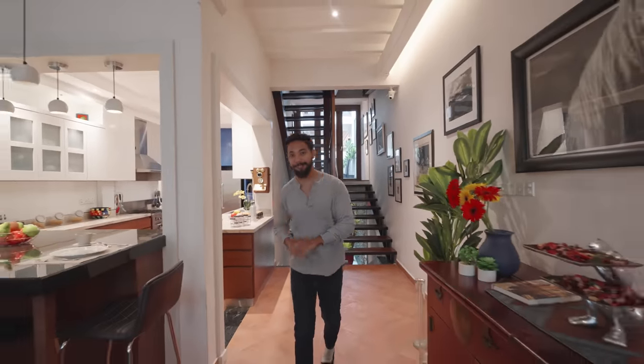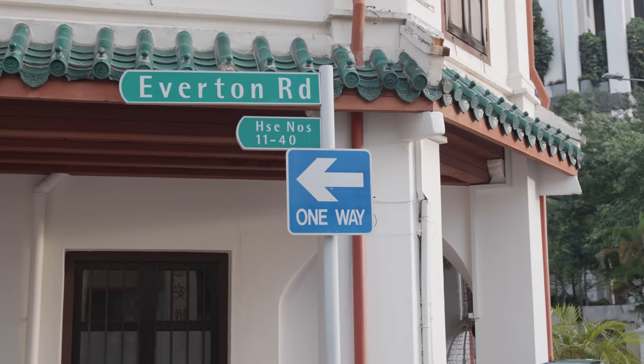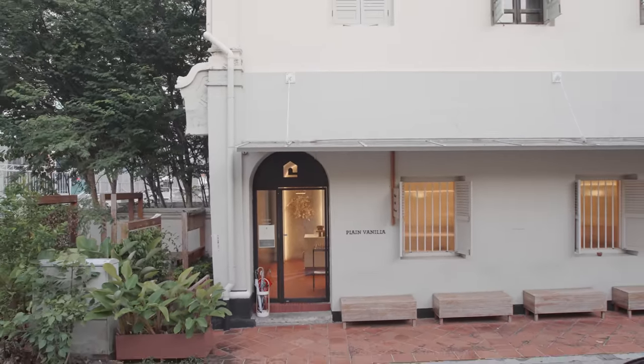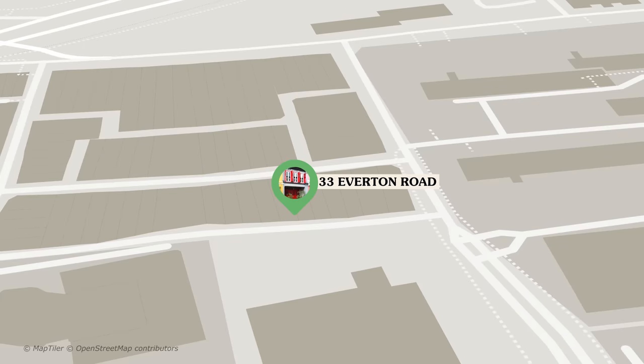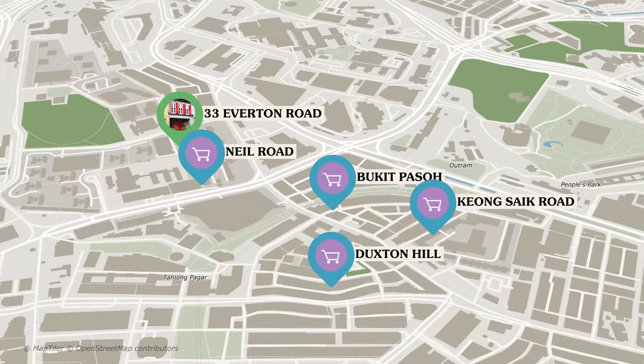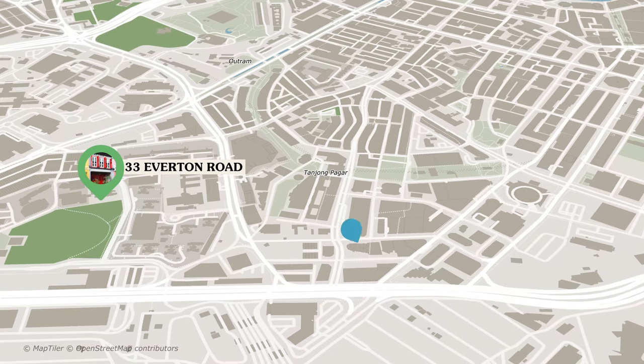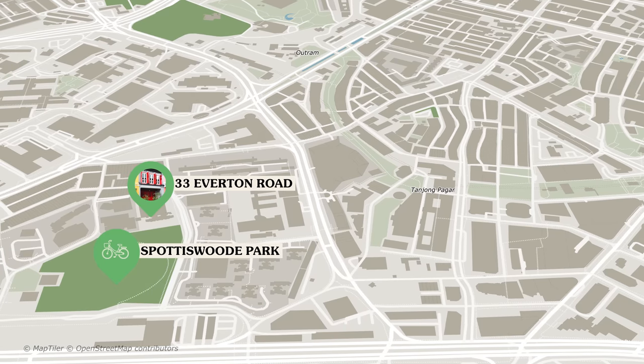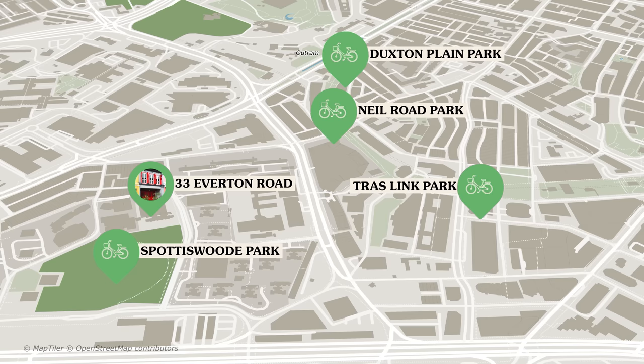Overall, at 4,286 square feet of interior space spread across six multi-levels, you certainly have a lot of area to play with. Everton Road itself is filled with eateries from affordable local fare to more upscale dining experiences, as well as retail shops. For additional shopping and dining, you'll find Bukit Pasoh, Keong Saik, Neil Road, and Duxton Hill all less than a 10-minute walk away. For retail therapy, there's 100AM Mall, Icon Village, and the Guoco Tower, all a 15-minute walk away. Spottiswood Park is a 3-minute walk away, with Neil Road, Duxton Plain, and Truswell Park less than 15 minutes away.